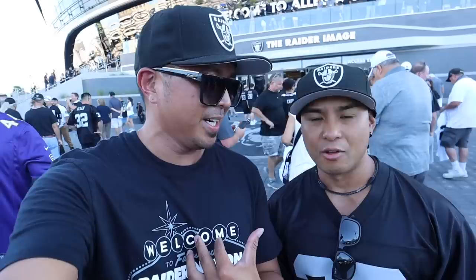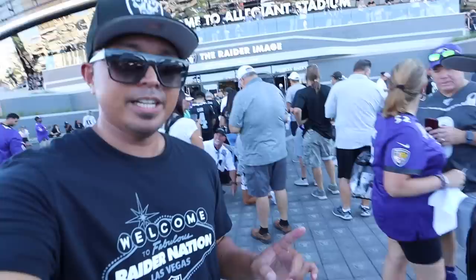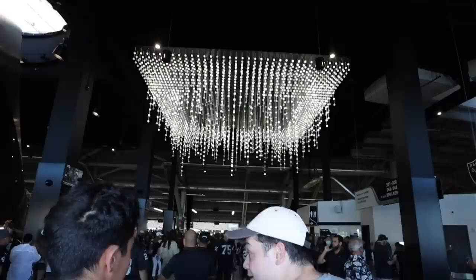We are here at the Raider image right in front of Allegiant Stadium. We're in section 129 — up close and personal. Let's go check out the Allegiant Stadium eats.